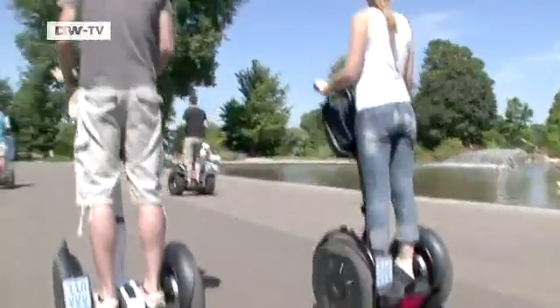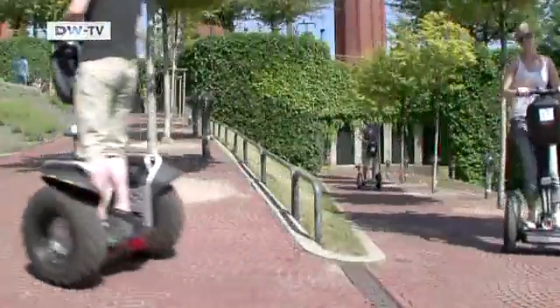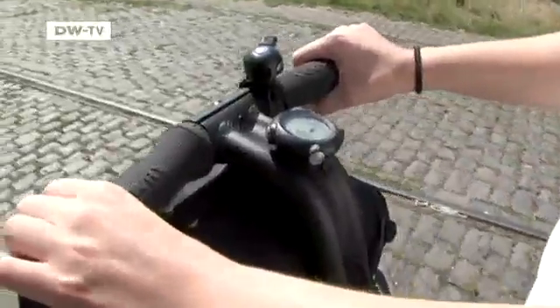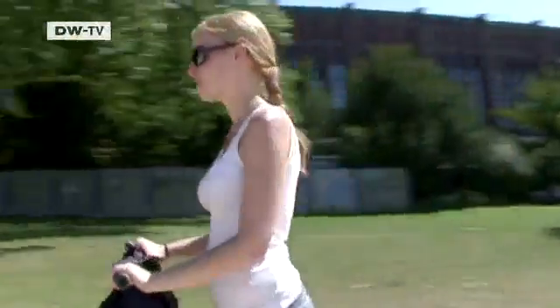They're now catching on in Germany as well. A major factor in their success is their low maintenance cost. It takes just a few cents to recharge the battery, which will give you a range of 38 kilometers.